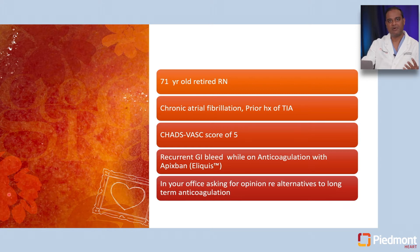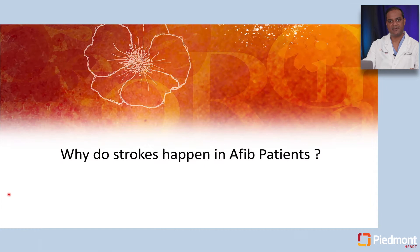She is now having recurrent GI bleeding and was seen in my office to discuss alternatives to long-term anticoagulation. So before we talk about how we manage her, let's discuss why strokes happen in atrial fibrillation.